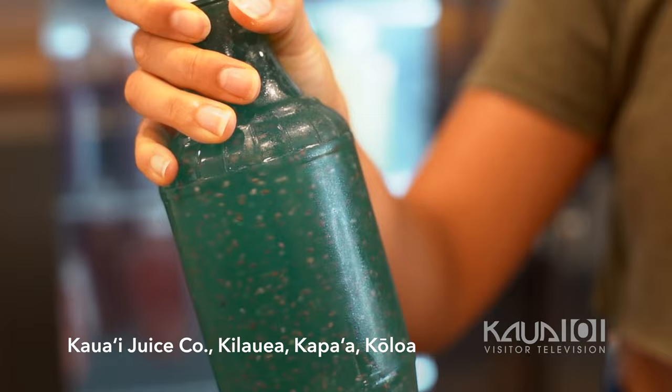Aloha and welcome to an episode of Down to Earth Kauai TV. Here we are at Kauai Juice Company with Amy, Marketing and Production Manager. Can you tell us about the juices here?